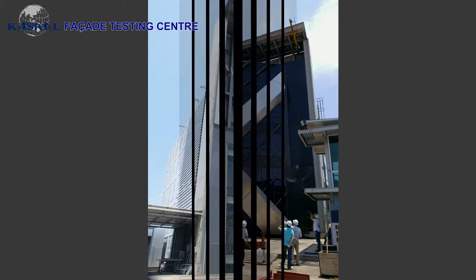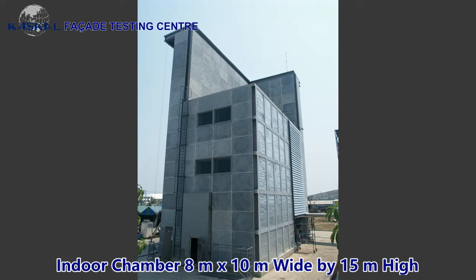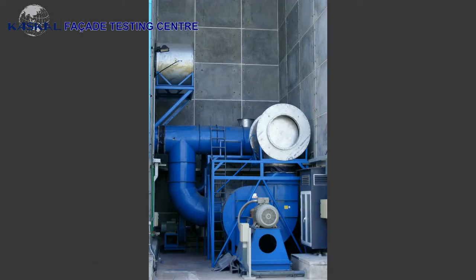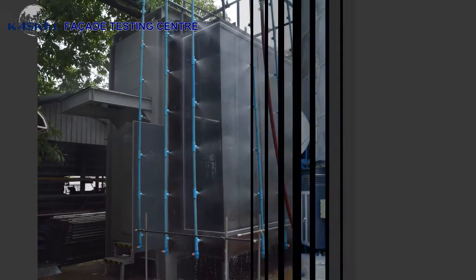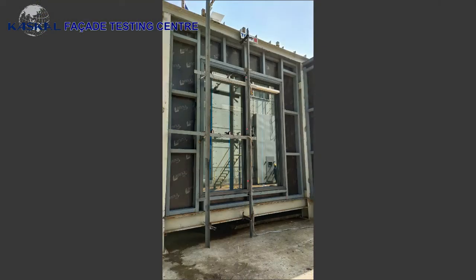The chamber can accommodate samples up to 23 meters high and 16 meters wide. An indoor chamber is also made available for the soroet method of testing, which can accommodate samples of 10 meters high by 10 meters wide. The chamber has been designed to take a maximum pressure of 10 kiloPascals.